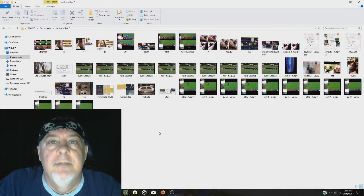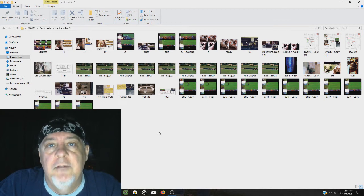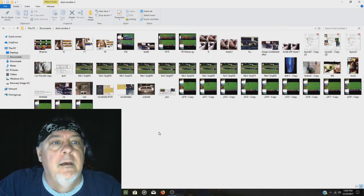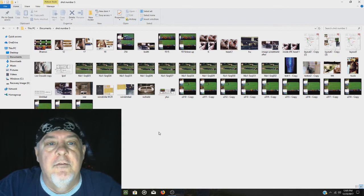Hello, my name is Dewey Blevins. Welcome to Mysteries and Histories. In this episode, we're going to talk about shot number five in the JFK assassination. As you've seen in my other videos, I already did videos on shots number one, two, three, and four — here's shot number five.